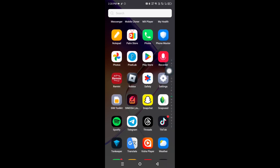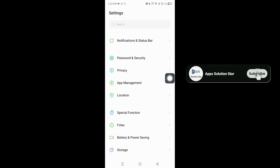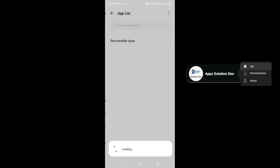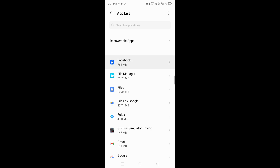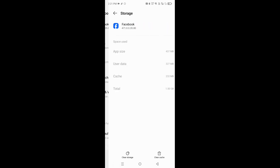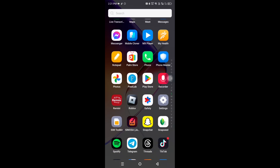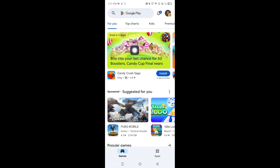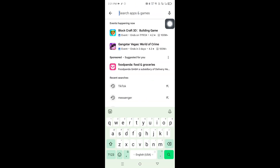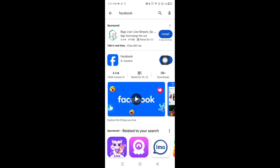Open mobile settings. Now follow the steps, don't skip the video. Update the Facebook app and then open it.